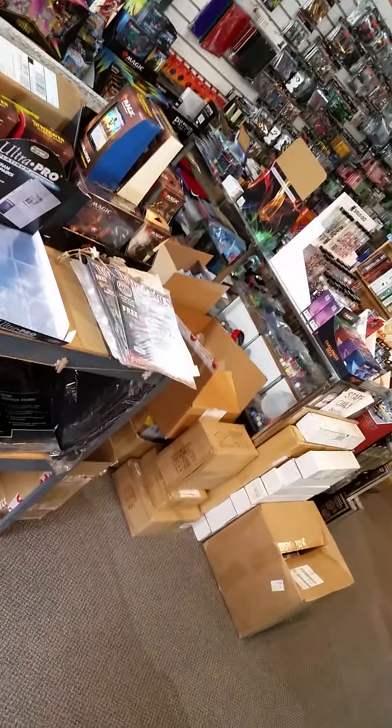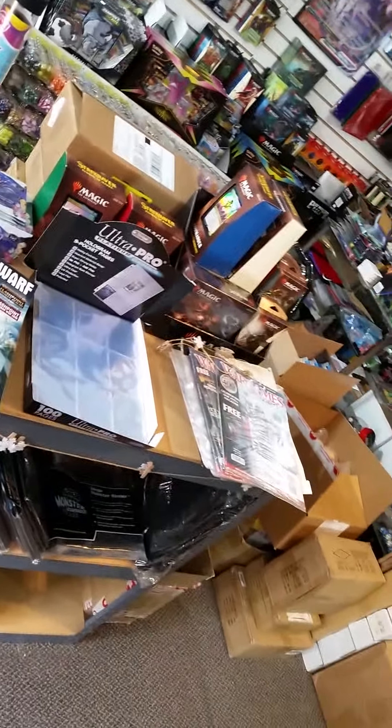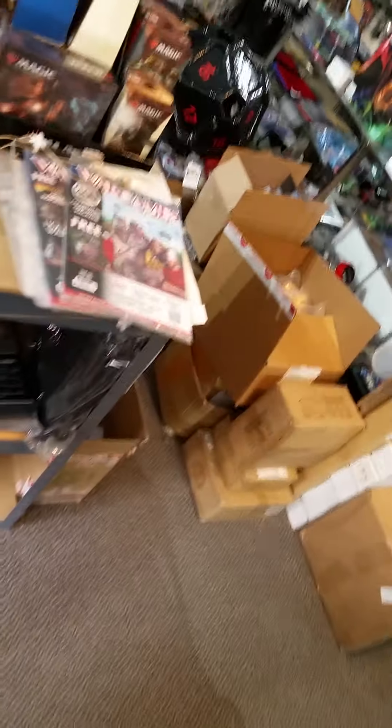That's what's up at Fun Factory Hobbies for this week. Thanks for checking us out. If you found it useful, like, subscribe, all that good stuff — and we'll see you next time. Bye-bye.